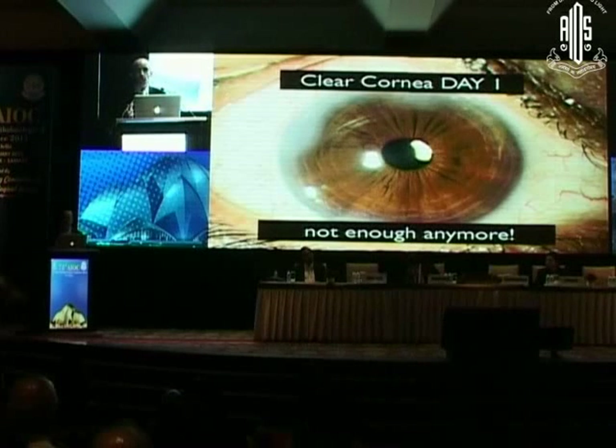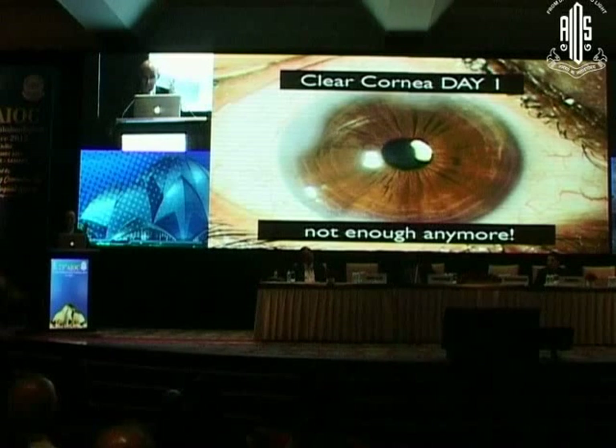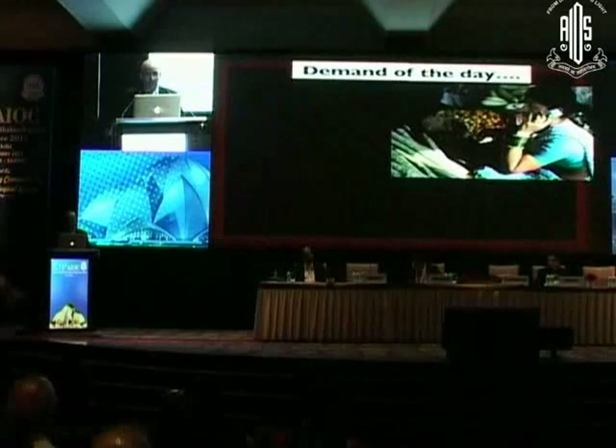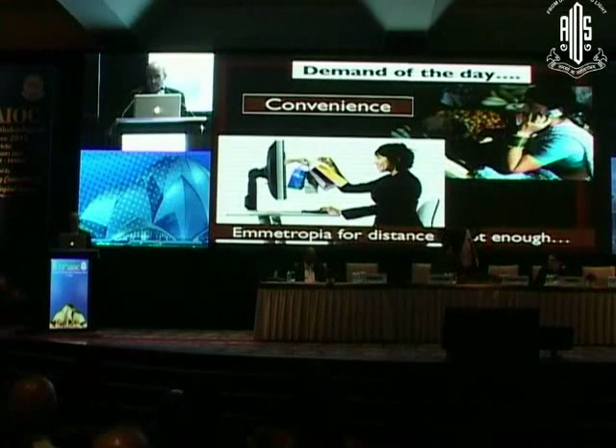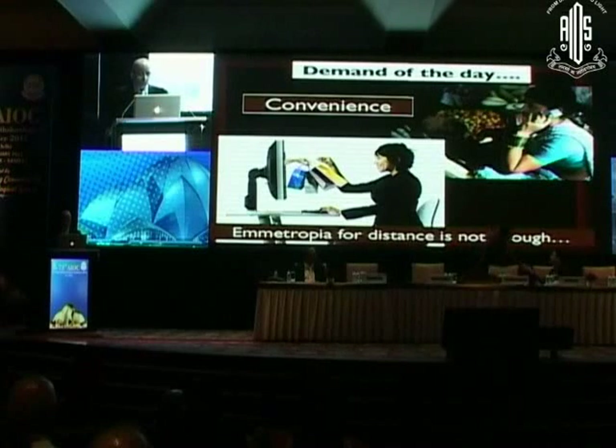People expect you to produce clear cornea — they respect their eye. They are not bothered how bad their eye is; if they want clear cornea, they want it, because that's what they hear. The demand of the day is changing, and we recognize, as we heard, that good distance vision is not enough.